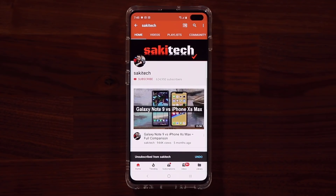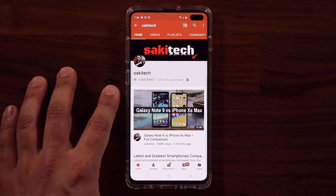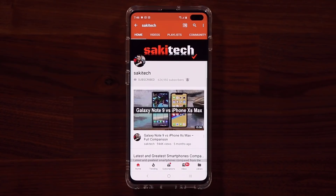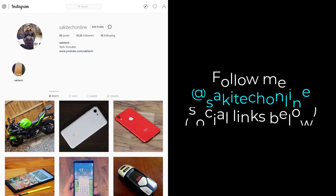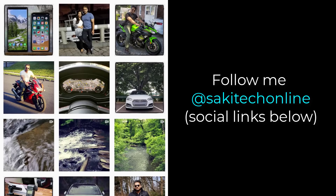All right, so if you found this video useful, make sure to subscribe to Saki Tech by clicking that button, and also click that bell icon on the side to make sure you get notified every time I upload a new video. And if you do use Twitter, Instagram, or Facebook, you can follow me at Saki Tech Online to get the latest updates as well. All right, have a fantastic day.